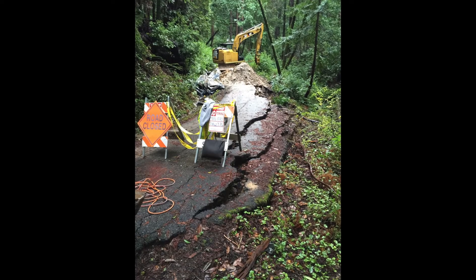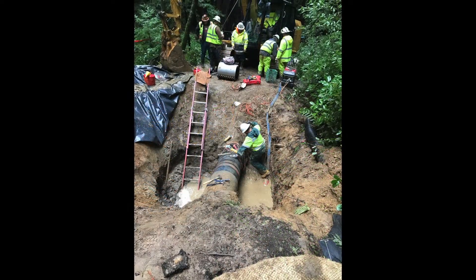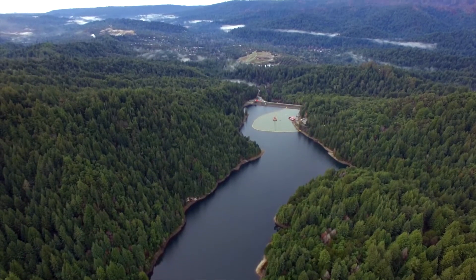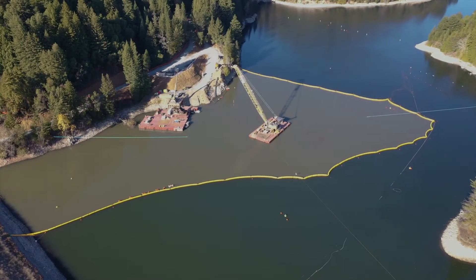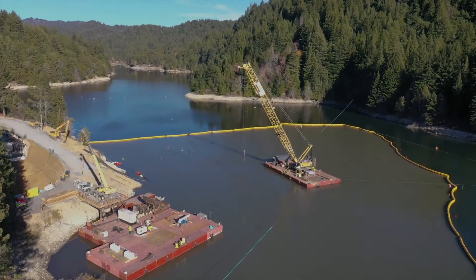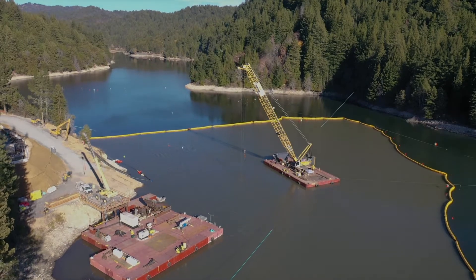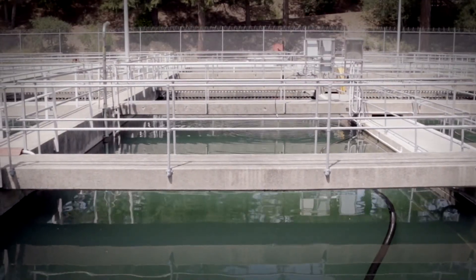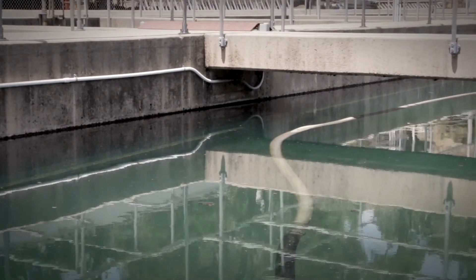We're replacing the oldest critical pipelines that are most vulnerable to cracks and breaks. We're replacing the pipelines, intake structures, and valves at Loch Lomond Reservoir — where we store the vast majority of our water — to ensure that we'll be able to fill and release water as efficiently as possible. We're replacing outdated equipment at the Graham Hill Water Treatment Plant to meet modern standards.